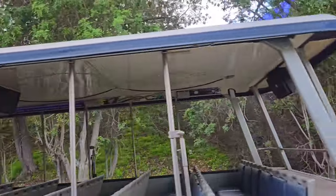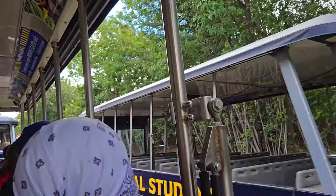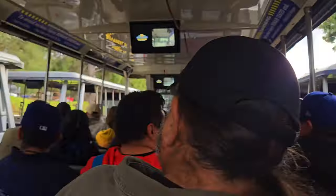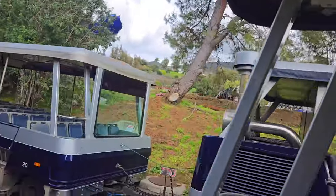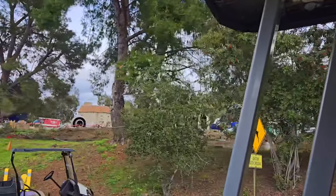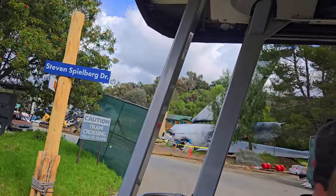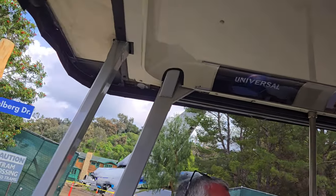Those of you who've taken the tour before know that this is normally the point where we head over to the War of the Worlds set — however, that set is undergoing some renovation, which is why we're not going to be able to pass through it. But over here to your left-hand side, you'll be able to catch a glimpse of the plane crash from War of the Worlds. Steven Spielberg sat down and thought: what if a 747 goes down right in a big neighborhood? It's just something you don't see.